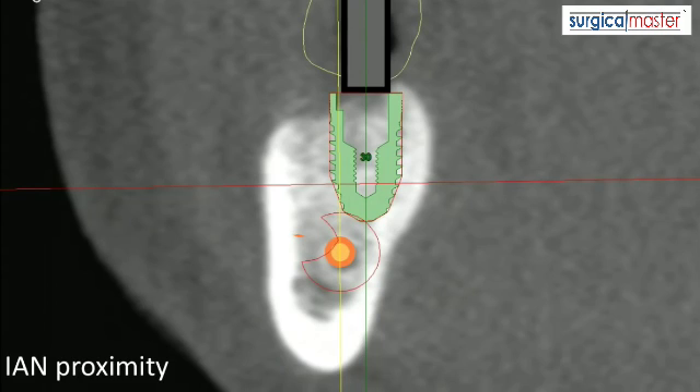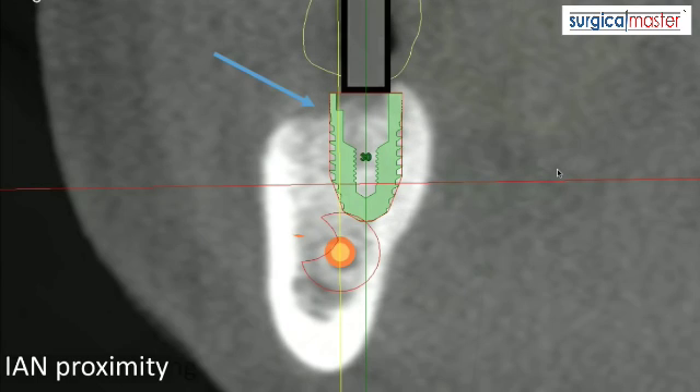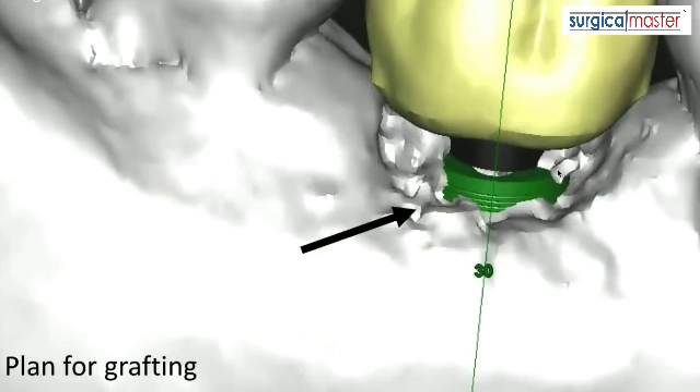That two-millimeter buffer zone will allow me to place the implant while maintaining a safe distance from the nerve — I'd like to stay at least two millimeters. For this case I planned an implant that is relatively wide at six millimeters but relatively short, matching the ridge. I'm far enough from the lingual plate and the buccal, but you can also learn from the scan that there's going to be some type of deficiency at the time of placement. That's the beauty of planning ahead — you can plan for grafting around the coronal part of the implant at the time of placement, rather than being surprised.